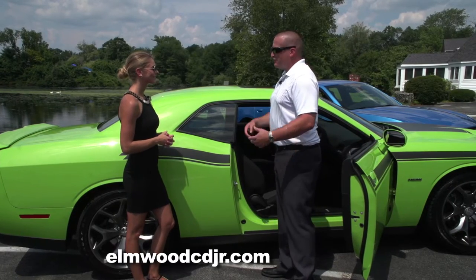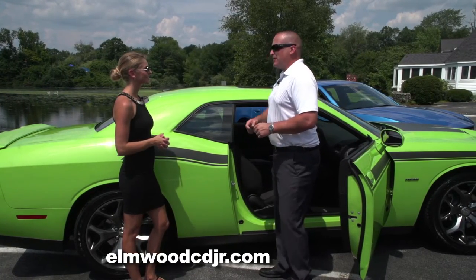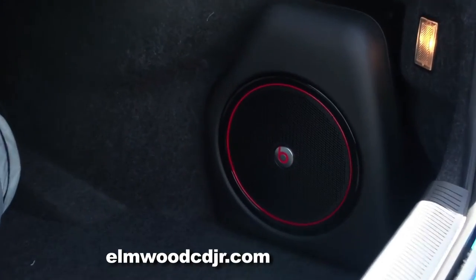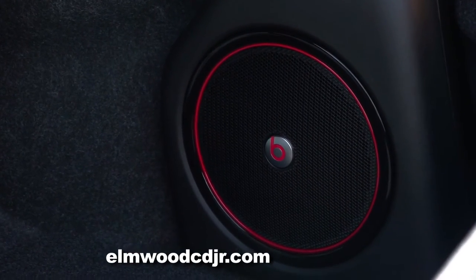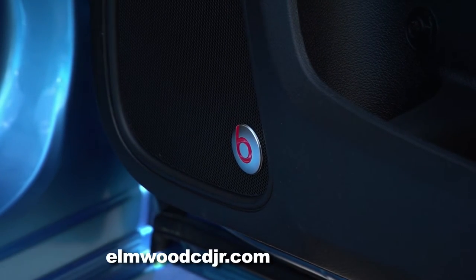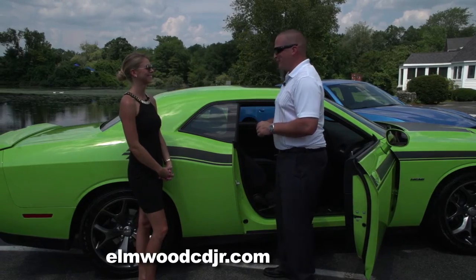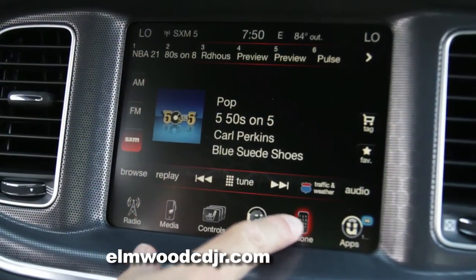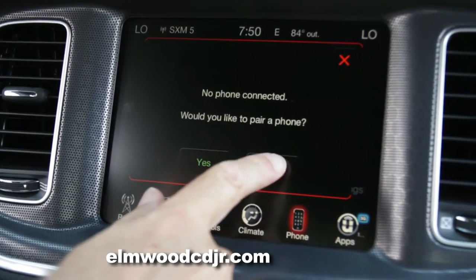So tell me about the sound system. For those music lovers out there, there's a ten-speaker sound system available made by Beats Audio — a 550-watt system with ten speakers throughout the entire vehicle. You've got to turn it down in residential neighborhoods or you're going to upset the neighbors. But it's an awesome system.